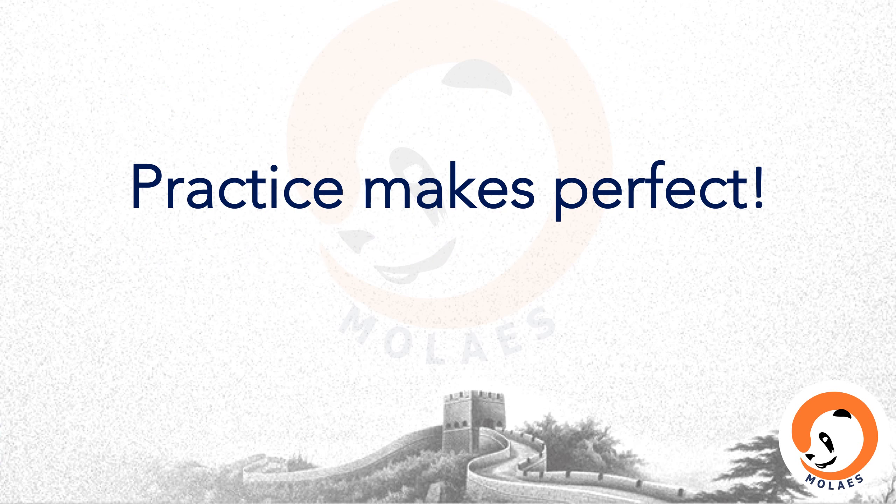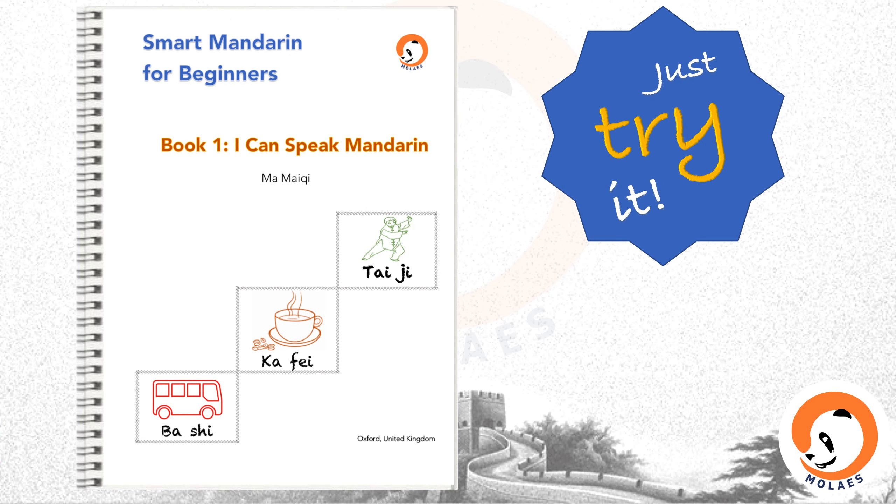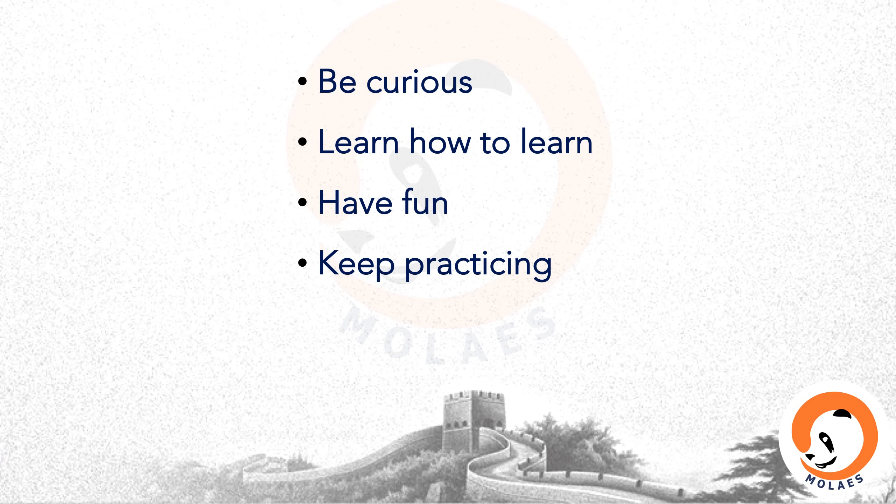All these techniques can help us learn more effectively. However, there is no shortcut to real success — practice makes perfect. So much fun to learn Mandarin, why not just try it? My easy-to-follow textbook Smart Mandarin for Beginners is now available on eBay, and all lessons are recorded and uploaded on YouTube. Be curious, learn how to learn, have fun, keep practicing — your Chinese will soon be better than my English! Next, I will teach the Mandarin pronunciation system, Pinyin. With Pinyin, you will be able to read all Chinese words.